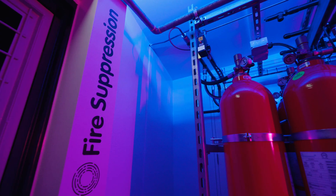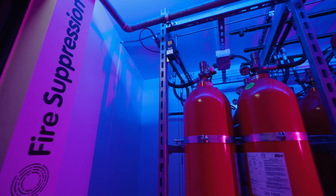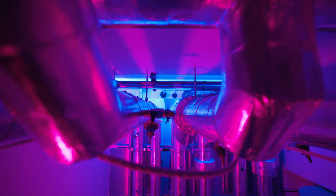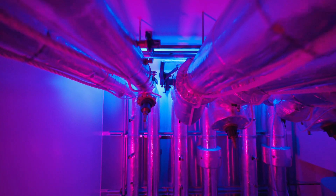Our facility is ISO compliant with fully redundant VESDA detection and pro-inert fire suppression systems in order to identify and mitigate fire risk immediately.